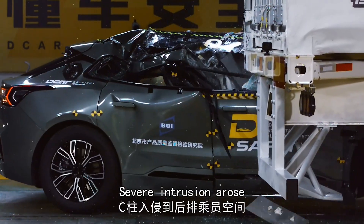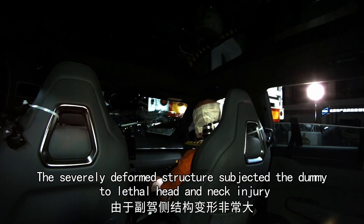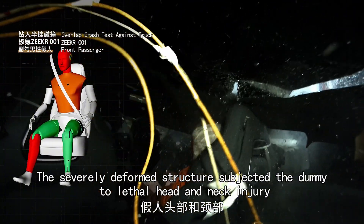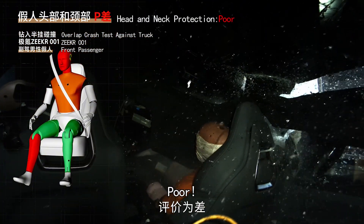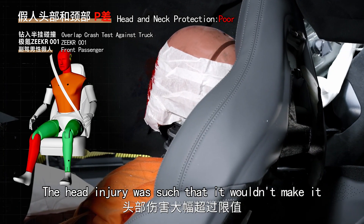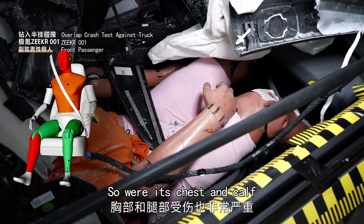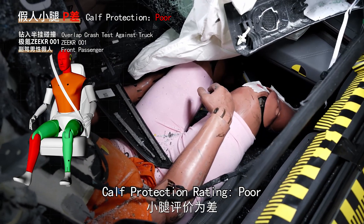Severe intrusion arose — structure rating: poor. The severely deformed structure subjected the dummy to lethal head and neck injury, rating poor. The head injury was such that it wouldn't survive. Chest and calf injuries were also serious: chest protection rating moderate, calf protection rating poor.